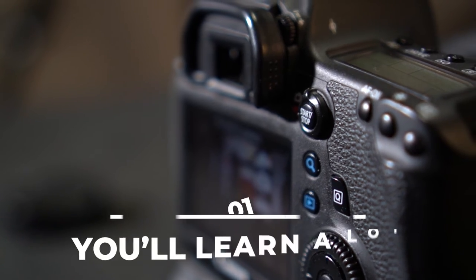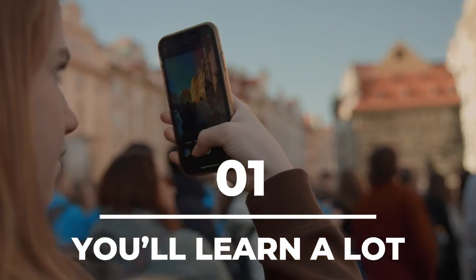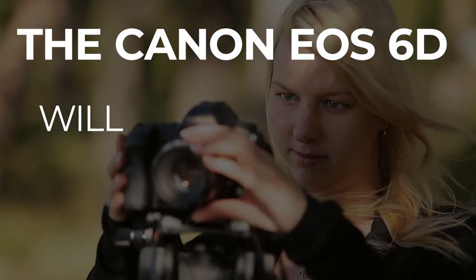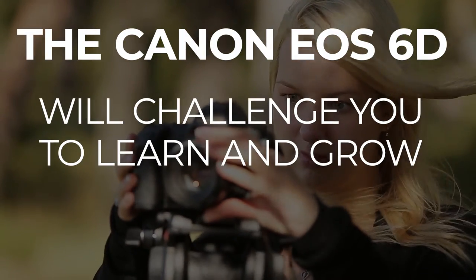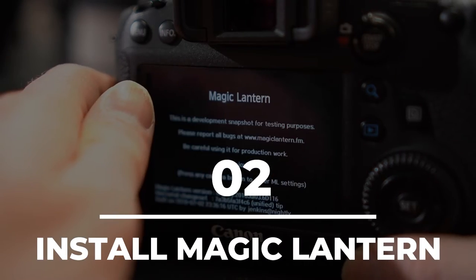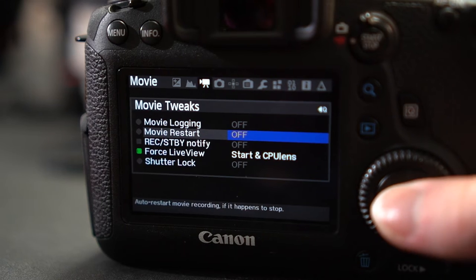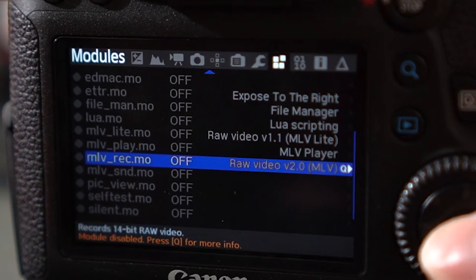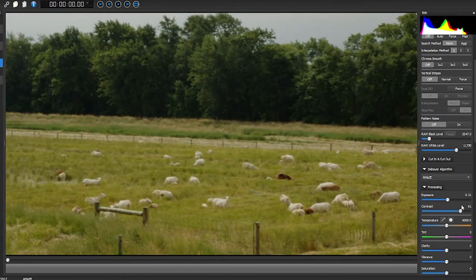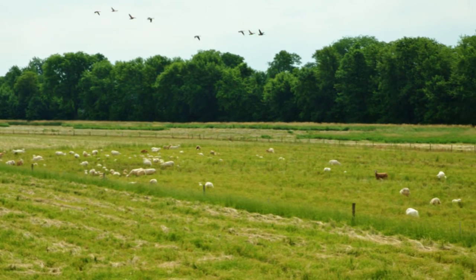Now let's move on to some of the features that make this camera great. First, you'll learn a lot. If you're used to shooting with a point and shoot camera like an iPhone camera, this camera will challenge you to learn and grow as a videographer. Second, you'll want to install Magic Lantern software onto your camera. This software unlocks many features, including continuous recording and the ability to record in RAW. You can use this software to control your camera's color, brightness, and style, giving your videos a more cinematic look.